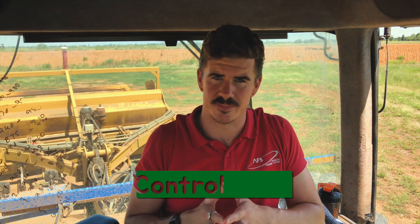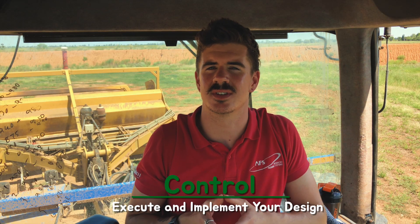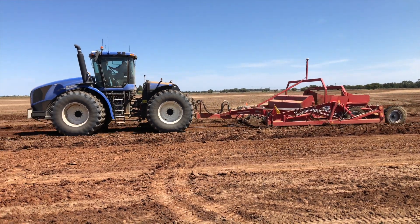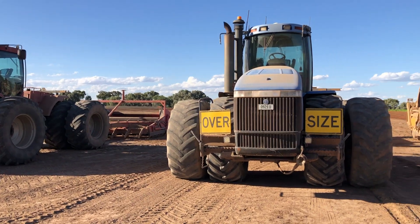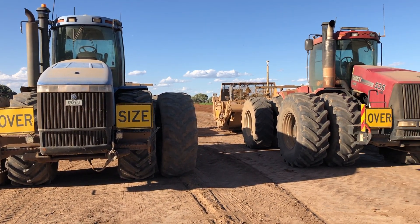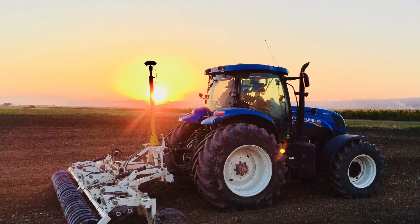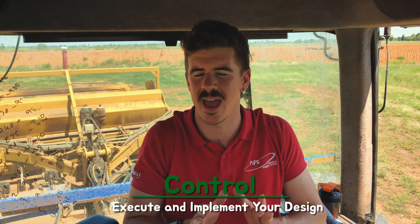The control phase is where you start to take action — the fun part. This is where you need a machine and an earth-moving piece of equipment to actually bring your design to life. Field Level has many different control methods covered for whatever configuration you need. Check out our other videos to see whether Field Level is the right option for you.